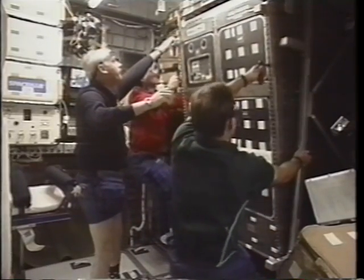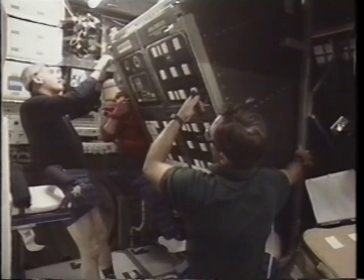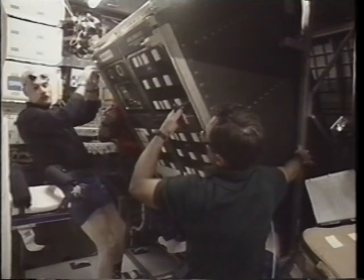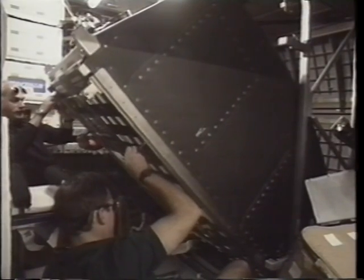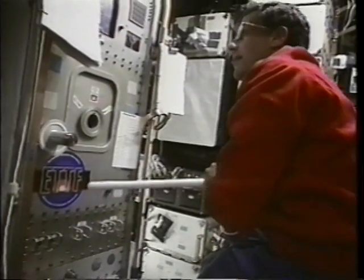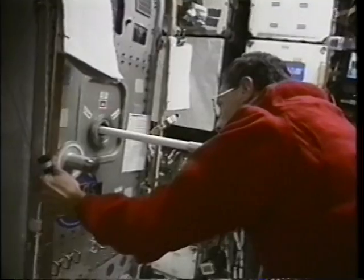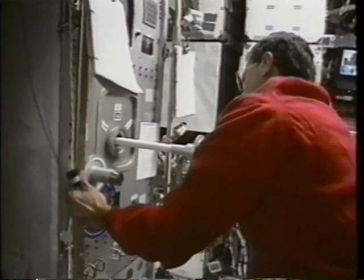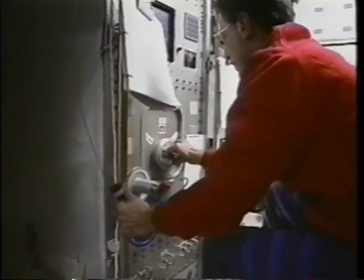Here we are on the second day of the flight preparing the Active Rack Isolation System, a risk mitigation experiment for space station. We tilted the rack out just as people will do hundreds of times on the International Space Station. About the size of a big vending machine and the same weight, it took all three of us to get it out and make sure it was in good shape. Then Carl and I went to work setting it up for many days of tests. The idea was to isolate small vibrations in space for experiments like this furnace, which was designed to melt and sinter metals used in everything from machine tools to exotic space structures.